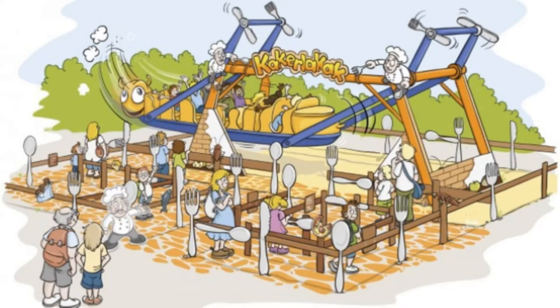I'm going to put the concept art on your screen now. First of all, let's go through some details about what we know about this new family attraction. It's going to be themed around the children's board game Kekalakak — I think that's how it's pronounced — which also gives the attraction its name. So the attraction itself is going to be named Kekalakak.